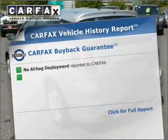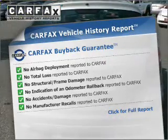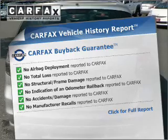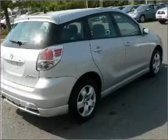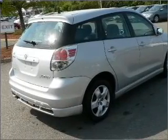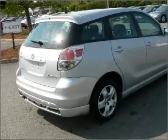This vehicle comes with a Carfax report, which reduces your buying risk by providing the vehicle's history before you purchase. Plus, enjoy these notable features that are included in this ride: air conditioning, power steering, an AM-FM stereo with a CD player, and an adjustable tilt steering wheel.